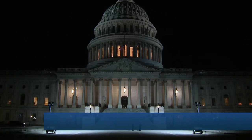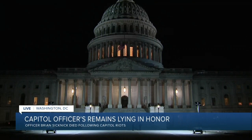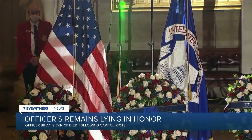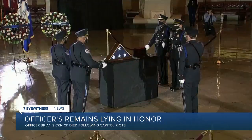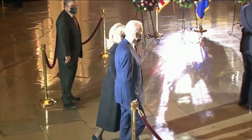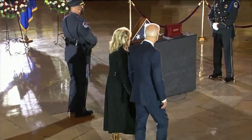It is a solemn morning in the nation's Capitol as the nation remembers a fallen police officer who died from his injuries suffered during the Capitol riot last month. He's now lying in honor in the building he gave his life protecting. In about an hour, members of Congress will pay their respects to Officer Brian Sicknick. His family is thanking lawmakers for the special honor of letting his remains lie in the Capitol Rotunda. President Biden paid his respects late last night. Officer Sicknick died the day after the riot; his death is now being investigated as a murder.